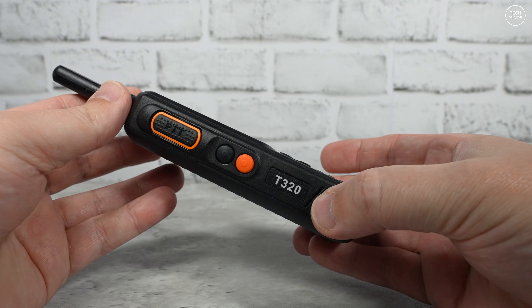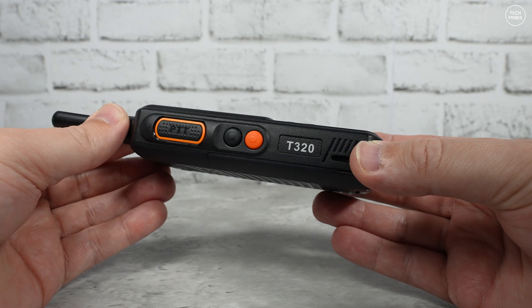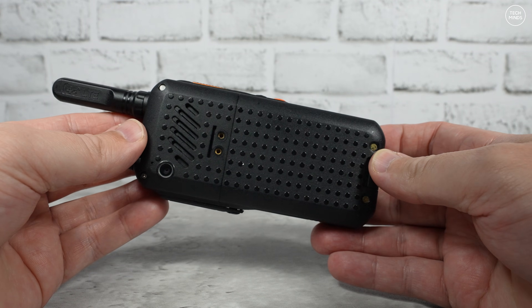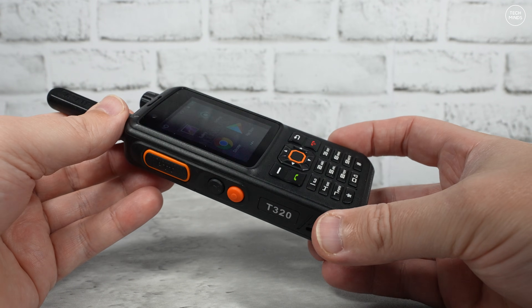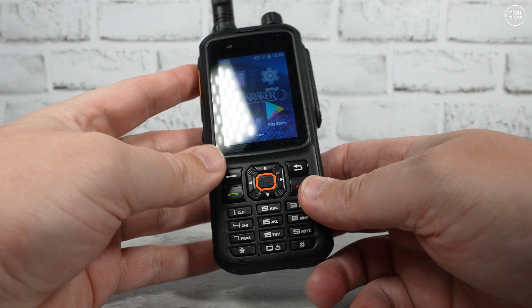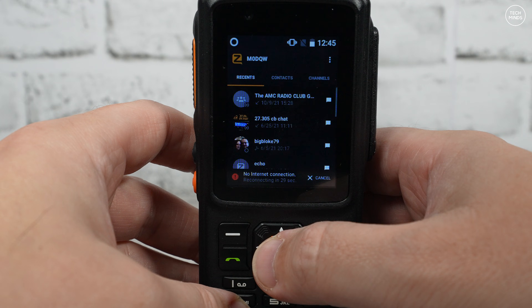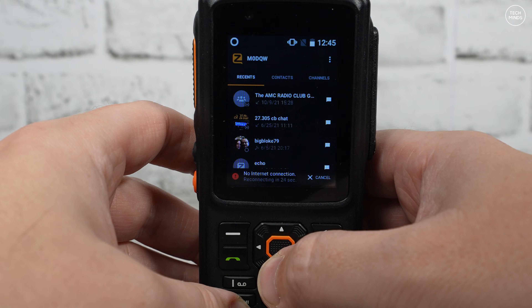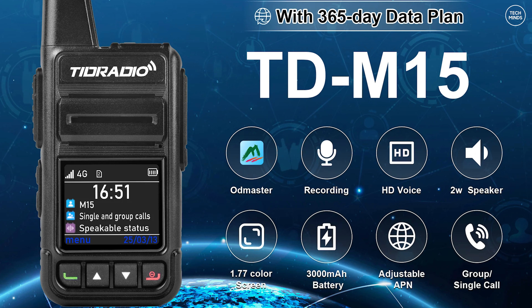The Inrico T320 is quite an old network radio — newer models exist — but what's different is that it runs Android. This means you can load whatever PTT application you want, such as TeamSpeak, Zello, EchoLink, DroidStar, and all sorts of other PTT apps — some of which require a ham license. Certain devices will only work over Wi-Fi, not cellular, so they're not strictly POC radios but still fall under the network radio category.